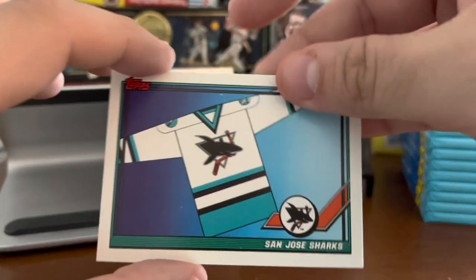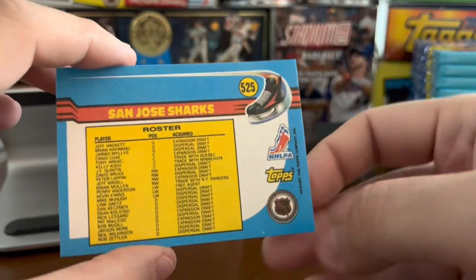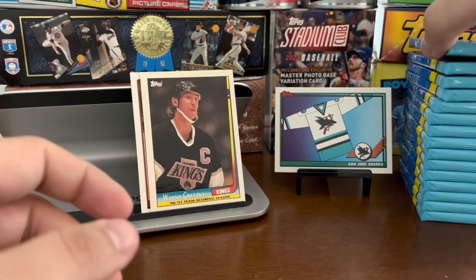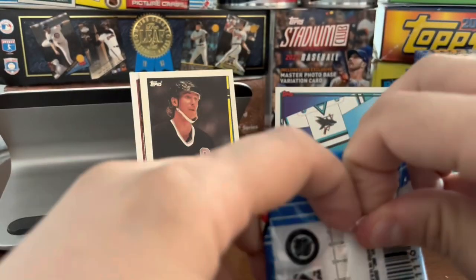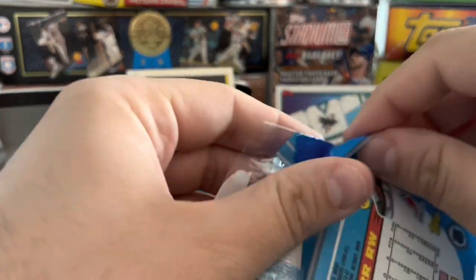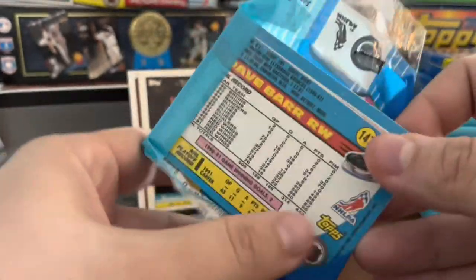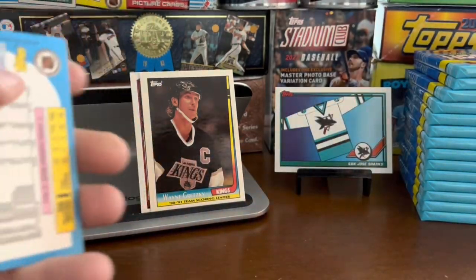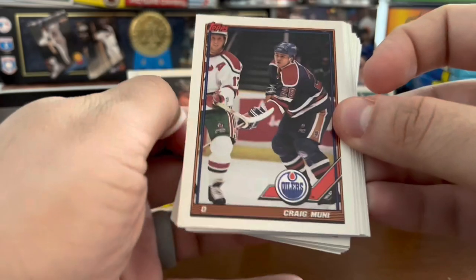I'm going to show you this card before the next pack. The Sharks were the new expansion team for the 1991-92 season. This early 90s era is an era of a number of new teams coming into the league, but for this particular season, 91-92, it was the San Jose Sharks. For the Sharks players, you won't see too many of them in action — you'll see a lot of studio-type headshots for those players.